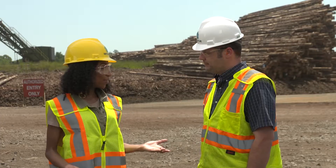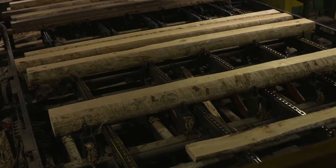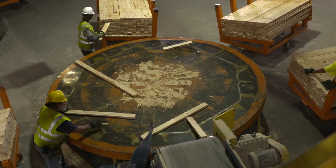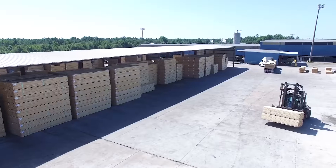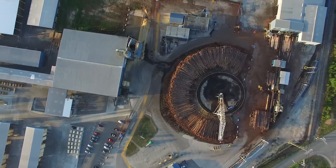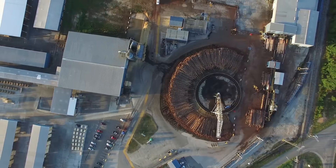And all of that happens right here in the lumber yard? All of the product gets made here and shipped from here. So if you're out in your yard looking at your fence or even looking at your home, there's a very good chance — being one of the largest lumber producers in the region — that that wood came from Interport.